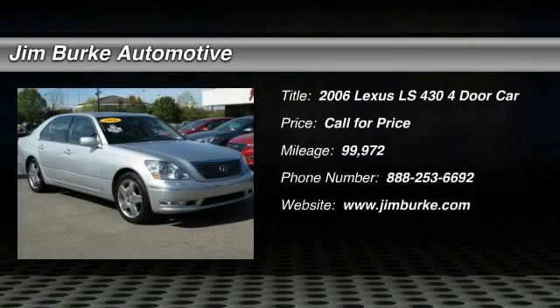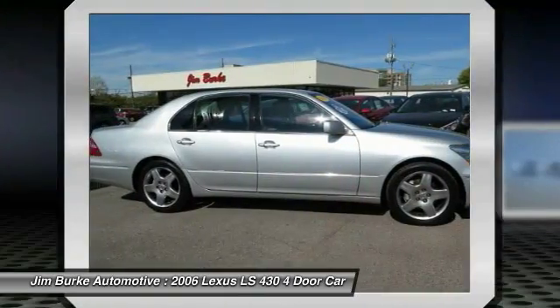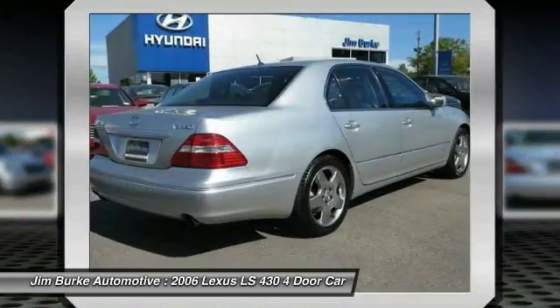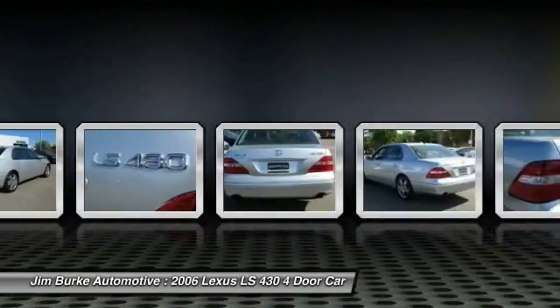The 2006 LS430. The Lexus LS430 is among the easiest of the big luxury cars to live with. It handles well, with effortless steering and excellent grip. Its power delivers strong performance and is paired with a smooth ride.